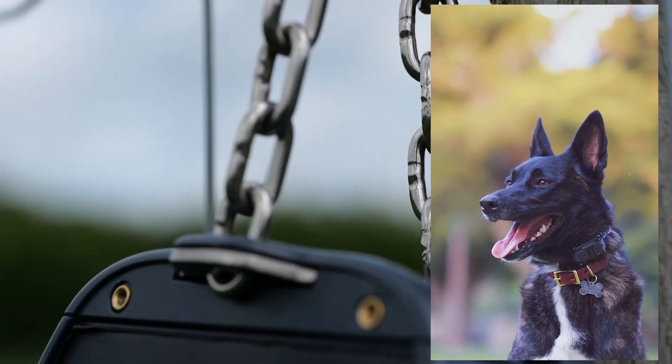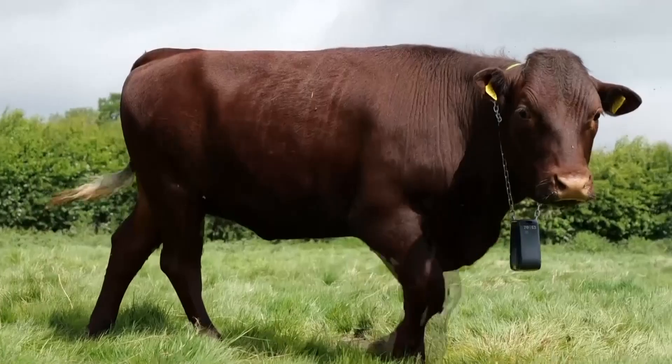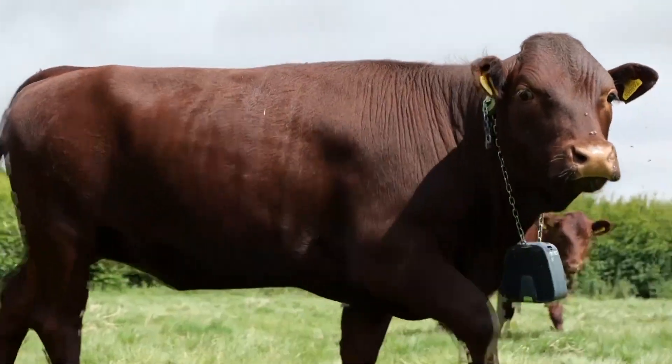It works much like a shock collar for dogs. The cow inside the pasture wearing a collar will, when it meets that boundary, hear an audio warning that tells the animal it is outside its grazing area and needs to return. And the animal learns that if it doesn't return, it gets an electric pulse.